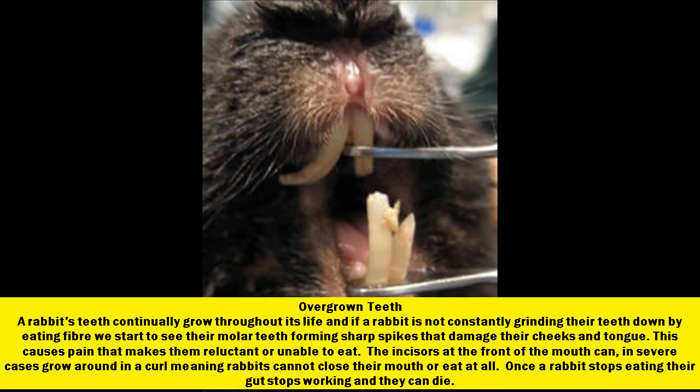Overgrown teeth. A rabbit's teeth continually grow throughout its life, and if a rabbit is not constantly grinding their teeth down by eating fiber, we start to see their molar teeth forming sharp spikes that damage their cheeks and tongue. This causes pain that makes them reluctant or unable to eat. The incisors at the front of the mouth can, in severe cases, grow around in a curl meaning rabbits cannot close their mouth or eat at all. Once a rabbit stops eating, their gut stops working and they can die.